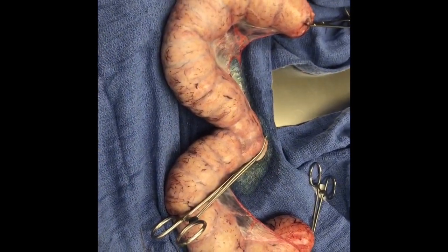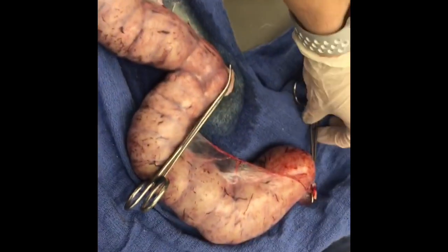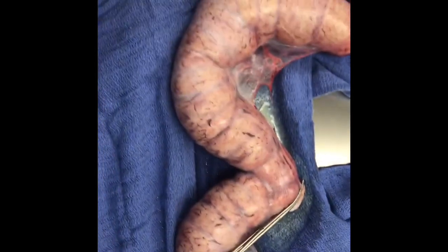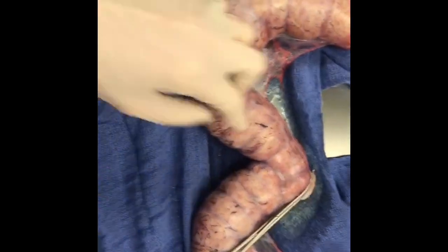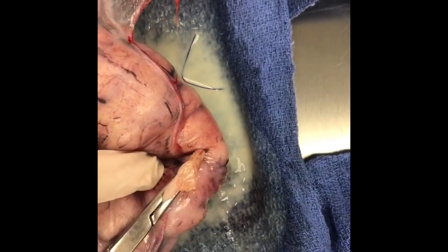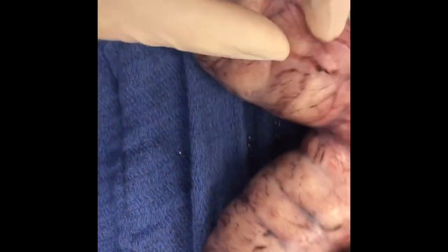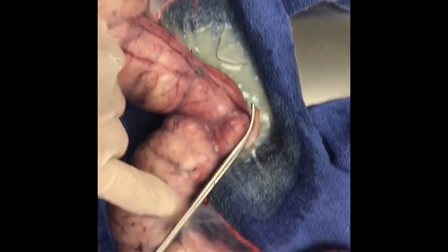This is the uterus and reproductive tract that I just took out of a cat. It weighs two pounds and you can see it's got pus that just started to leak out of it. It's been sitting here for a while and it's leaking pus, which is disgusting. So again, this is a reason why you need to spay your cats.